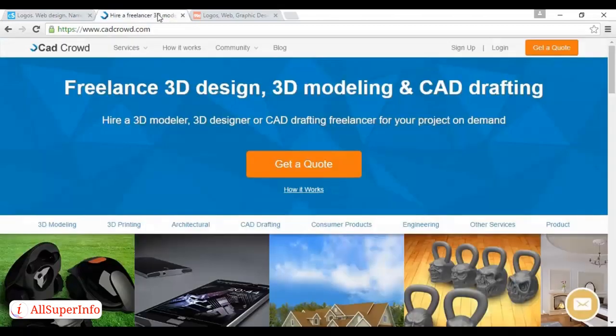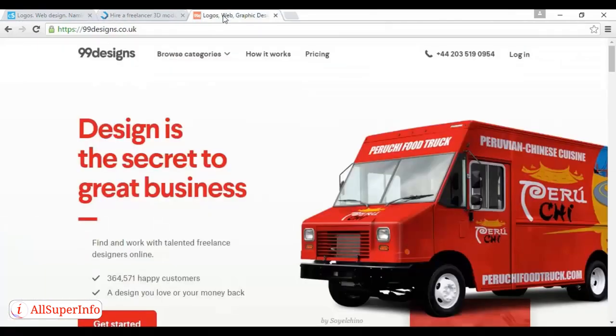A similar option is CAD Crowd, which you'll find at cadcrowd.com. This allows you to run contests for CAD designers, wherein you pay only for your favorite designer once several options have been submitted. There's also a more traditional option to pay by the hour. For everything else — packaging, branding, etc. — you can always use the ever popular 99designs.com, or regional variations like 99designs.co.uk for the UK.